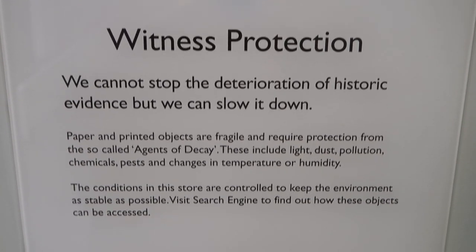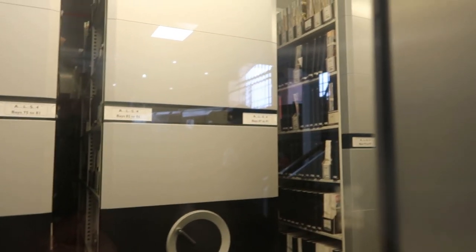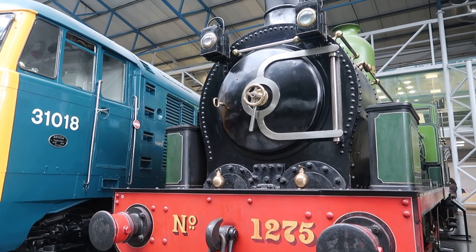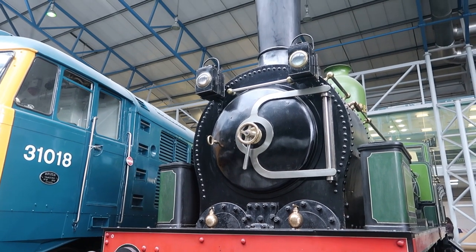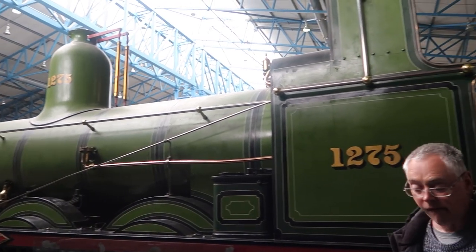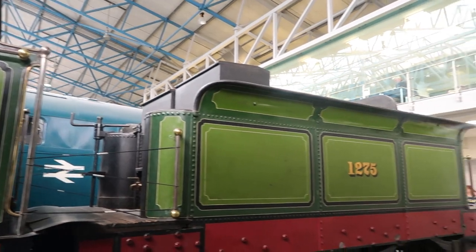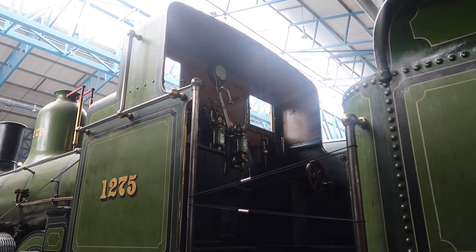I don't know if this is new, but we missed this last time. It's off to the little side - there's a button you can press to see all the documents in there. This engine ran over the highest stretch of railway in England and was in operation for over 50 years, all with a very open cab, keeping the driver and fireman very open to the elements, come rain, wind or snow.